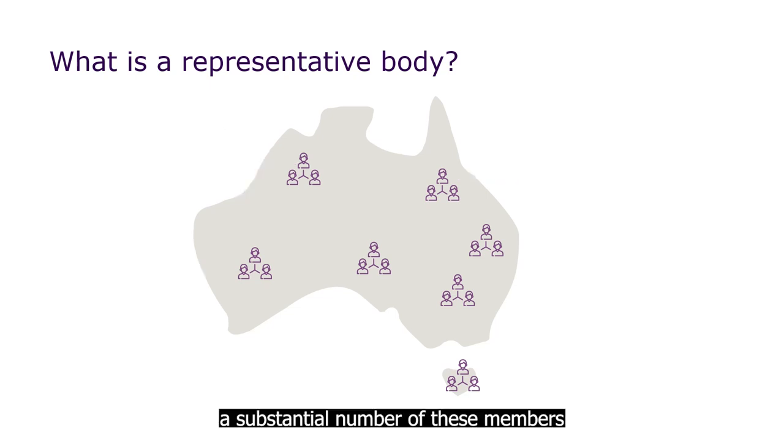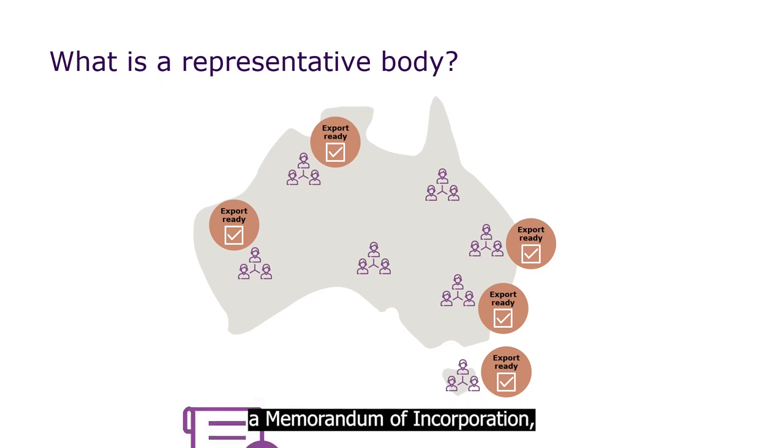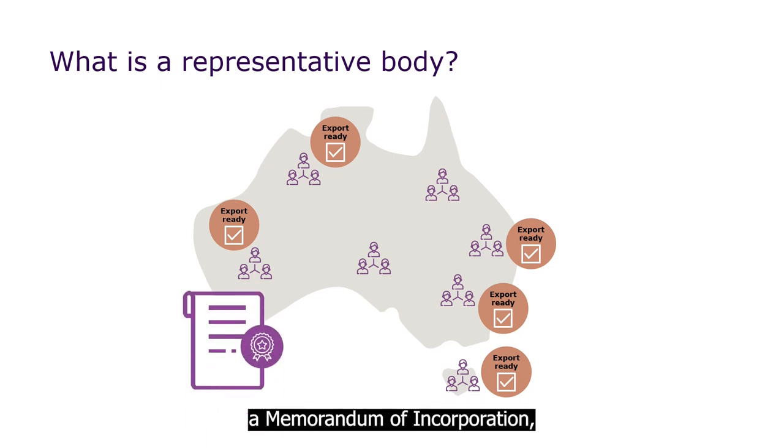Also, a substantial number of these members must be exporting, or ready to export, eligible products. Your organisation must also have a memorandum of incorporation, or articles of association, or a constitution that confirms that you are a representative body.